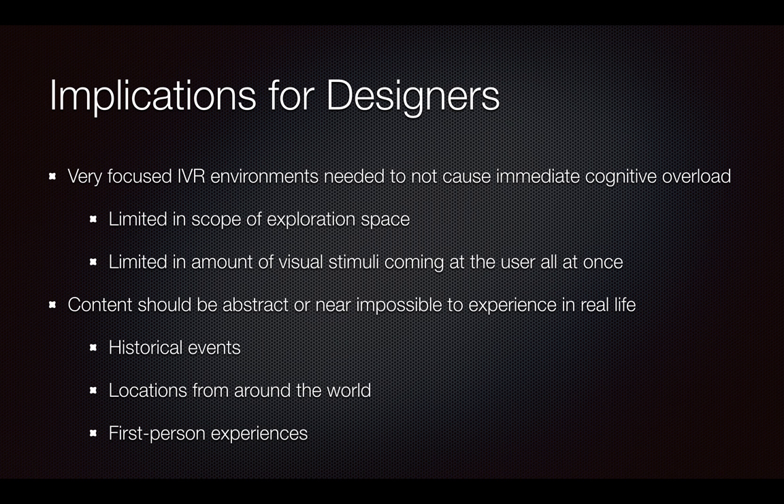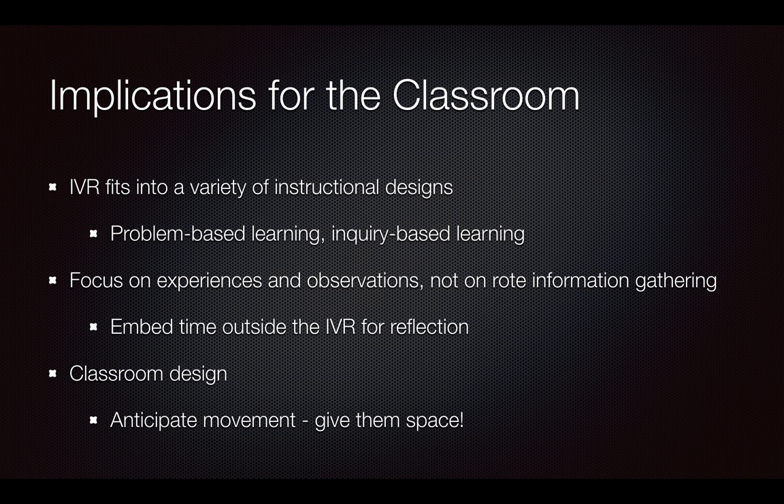When we think about implications for virtual reality designers, that virtual reality environment needs to be really focused. There cannot be a lot of information or really wide-open space with so much action happening — the scope of exploration really needs to be limited, because any user cannot take that in all at once, especially our younger users. That's where we're seeing a lot more virtual reality usage in K-12 education. Designers really need to be cognizant of how much information and stimuli they're providing in that experience. The content should also be abstract or near-impossible to experience otherwise — seeing historical events, locations from around the world, or locations we aren't physically able to go into safely, like taking students inside a volcano, and even placing students in a first-person experience.